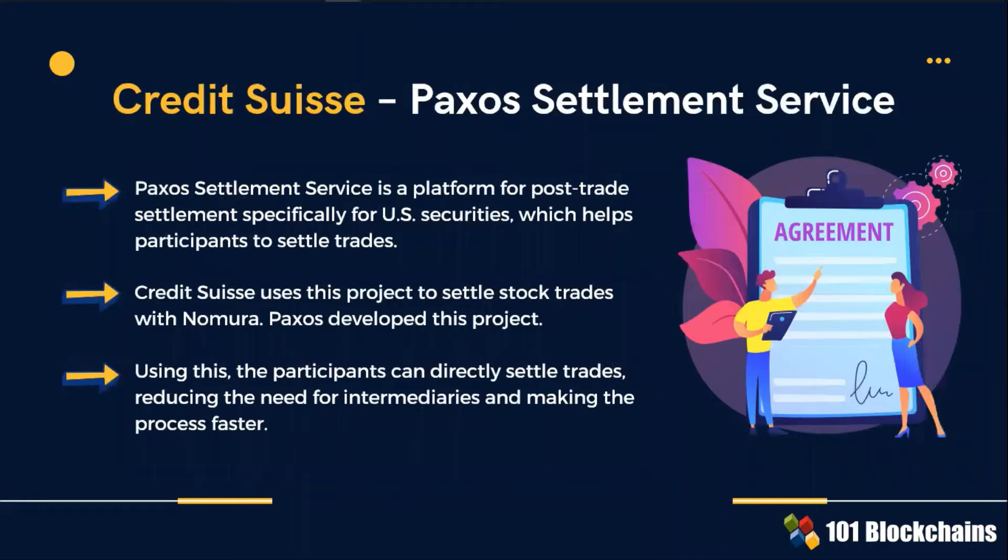Credit Suisse uses Paxos Settlement Service, a platform for post-trade settlement, specifically for U.S. securities. Credit Suisse uses this project to settle stock trades and reduce the need for intermediaries.